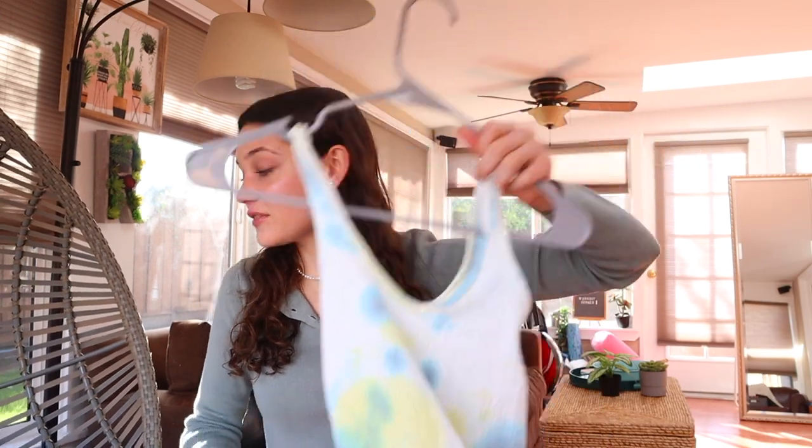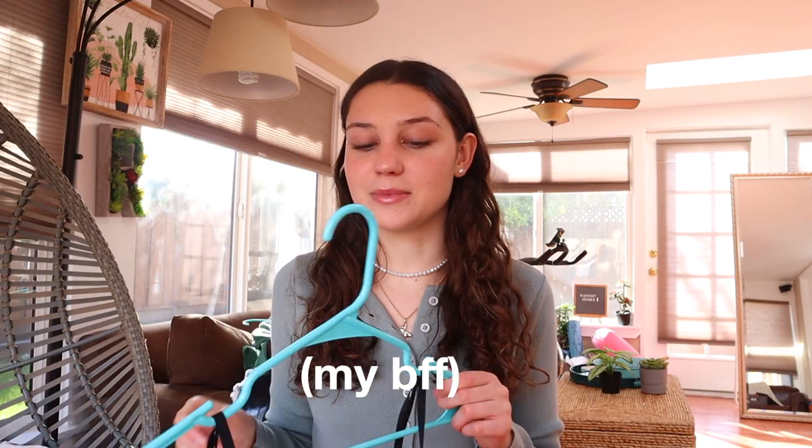The next round of stuff is from Shein — I'm not really sure how to pronounce it. I am working on a budget, so I decided to try them out, and I'm actually pretty pleasantly surprised.